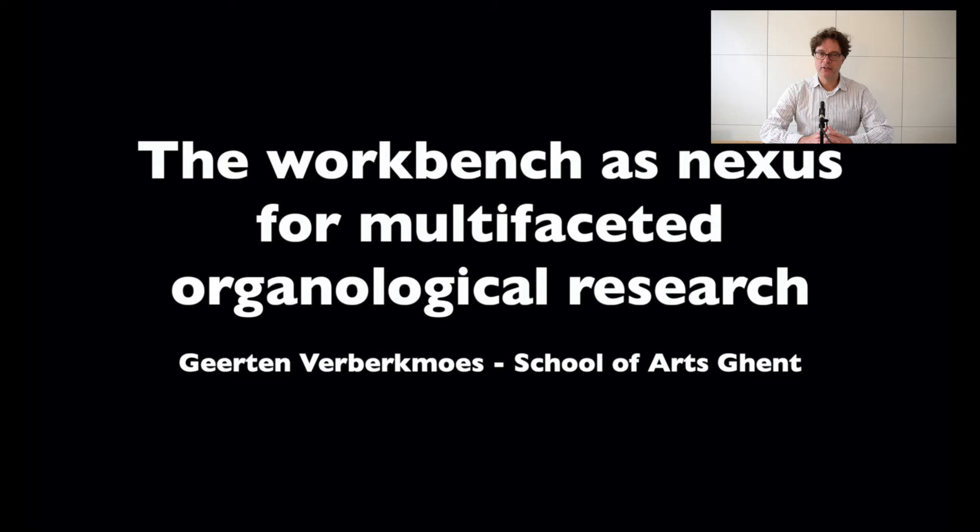As part of this PhD study, instrument replicas were also made. The second project is a related artistic project performed at the School of Arts Ghent, where replicas were used to explore Brussels chamber music from the mid-18th century.